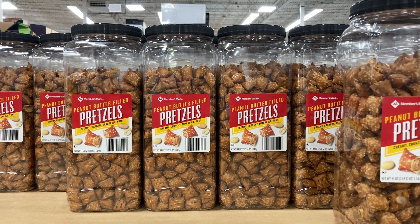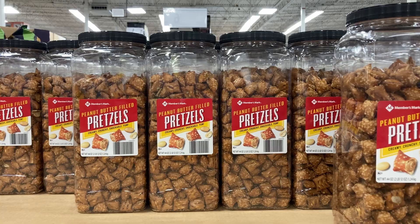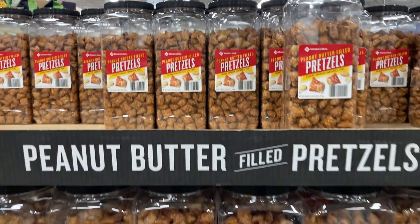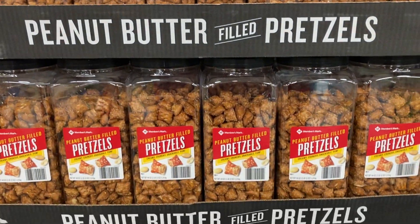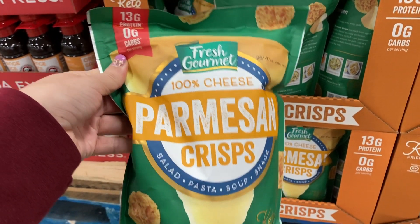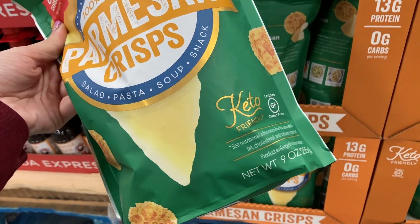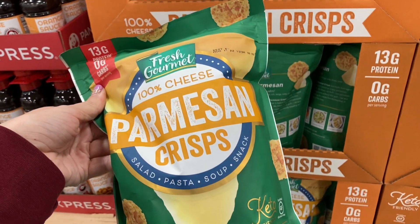The yummy peanut butter filled pretzels are a 44-ounce size for $6.86 — pretty good deal. They also have a bag of Parmesan crisps with 13 grams of protein, zero grams of carbs, in a nine-ounce size for $9.98.